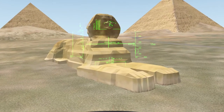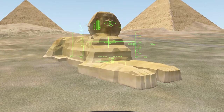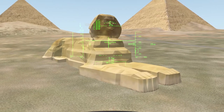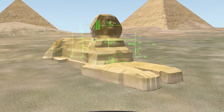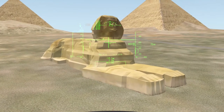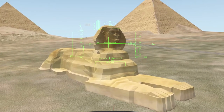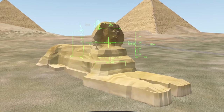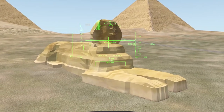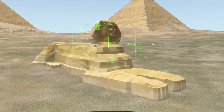Origin and Identity: The Great Sphinx is one of the world's largest and oldest statues, but basic facts about it are still subject to debate, such as when it was built, by whom, and for what purpose. It is impossible to identify what name the creators called their statue, as the Great Sphinx does not appear in any known inscription of the Old Kingdom, and there are no inscriptions anywhere describing its construction or its original purpose.